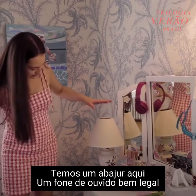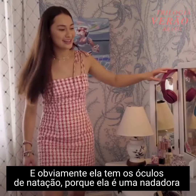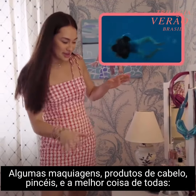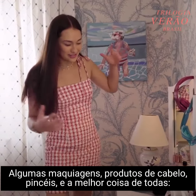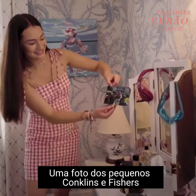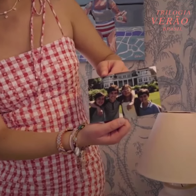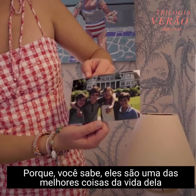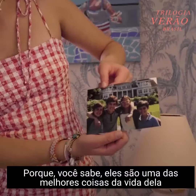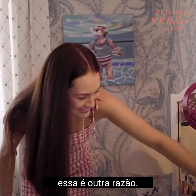We have a little lamp here, some headphones — cool ones — some goggles, obviously because she's a swimmer, some makeup, hair products, brushes, and the best thing of all, a little picture of the young Conklins and Fishers, because they're one of the best things in her life. So of course she has a picture of them, and this is their house too.